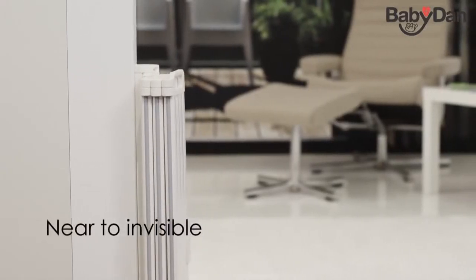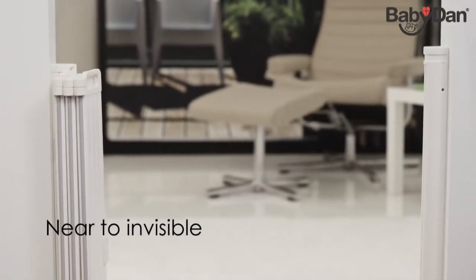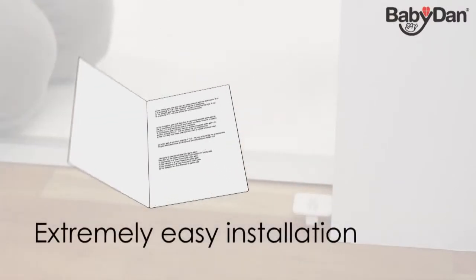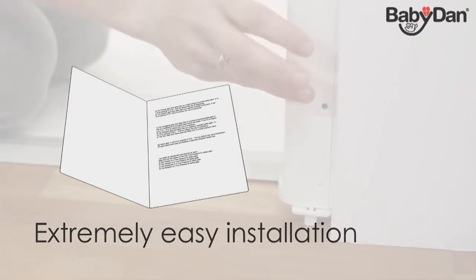GuardMe is ideal for modern homes as it leaves the guard near to invisible when not in use. GuardMe is designed to ensure easy and speedy mounting. For correct installation, please follow the installation instructions.